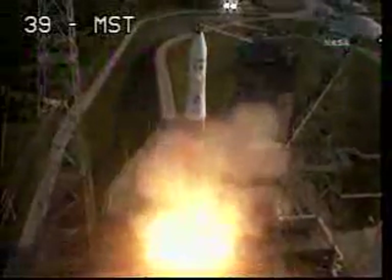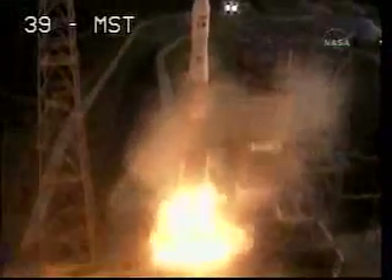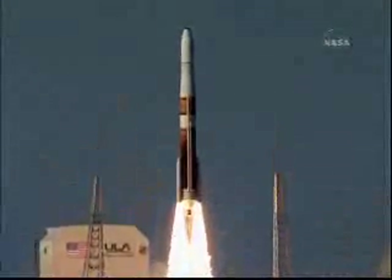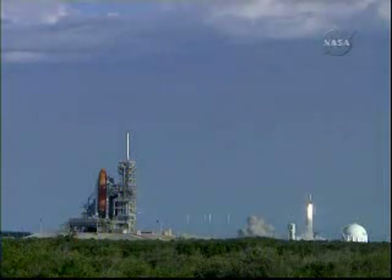One. And liftoff of the Delta IV rocket with GOES-O, enhancing quality and reliability of the weather satellite for the forecaster.